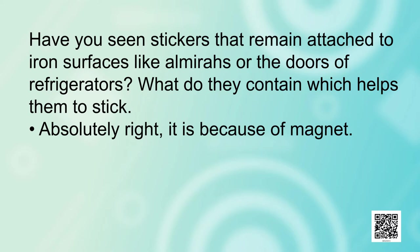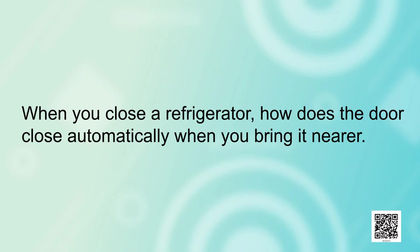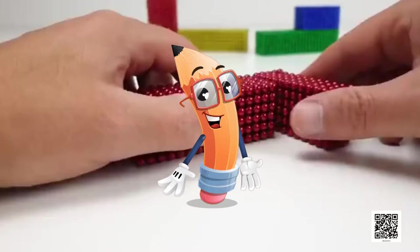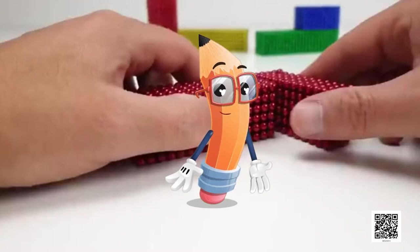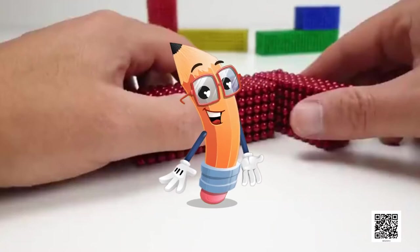Have you seen stickers that remain attached to iron surfaces like almirahs or the doors of refrigerators? What do they contain which helps them to stick? Absolutely right, it is because of magnets. When you close a refrigerator, how does the door close automatically when you bring it near? This is also because of magnets. If we have to remove iron pieces from a heap of junk, which is the easiest way to do it? Very good children, we can do it with the help of a magnet. Now the question is, how was the magnet discovered and what are the properties of magnets? So in today's lesson, we are going to learn more about magnets.